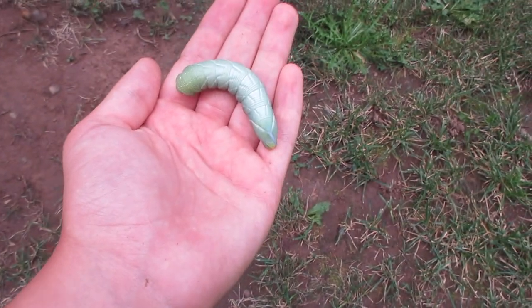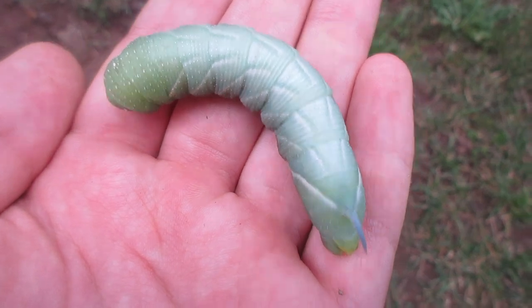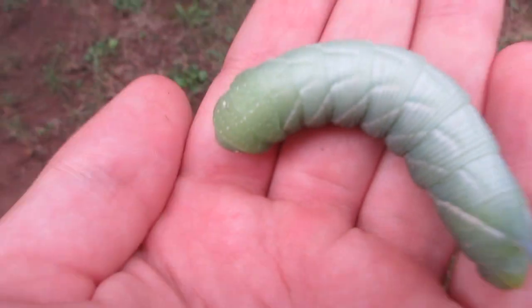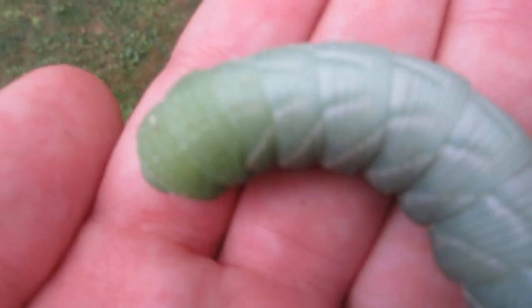My dad saw it from across the street, so he was taking a picture of it. I'll put it in the cage, and hopefully it's going to pupate, and I might get a great ash sphinx. I already have one in the collection, but that one was already dead and all broken down.